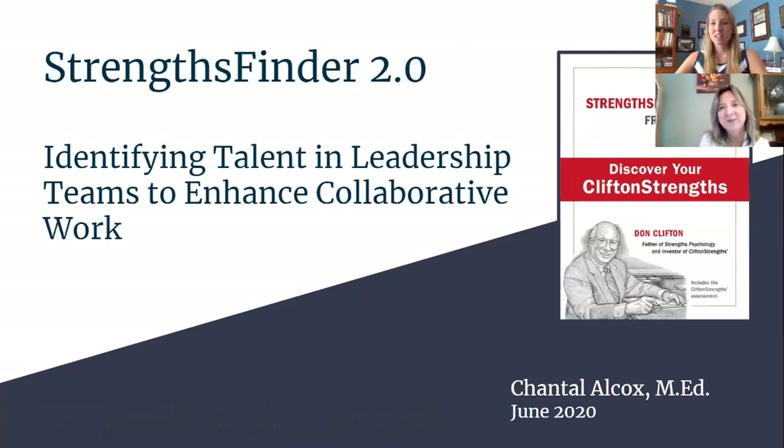There is the picture of the StrengthsFinder. You can find it at Amazon or directly at www.gallup.com, the group that has done all of the research behind StrengthsFinder 2.0. The presentation is titled 'Identifying Talent in Leadership Teams to Enhance Collaborative Work,' because a large segment will be about how I've used this at work, though I'll also talk about how I happened upon the book and used it personally for a long time before using it professionally.